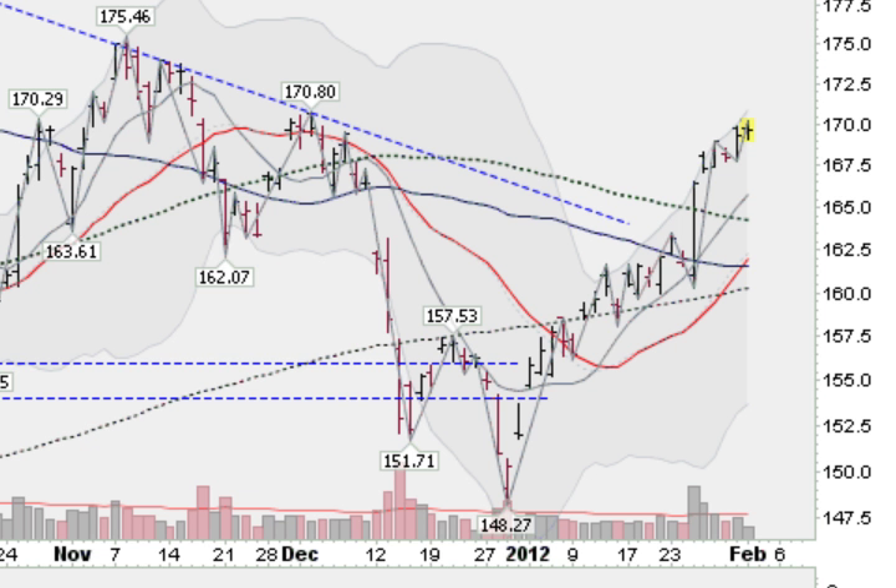Hi, I'm Mark Gordon. Wednesday, February 1, 2012, with the Gold, Silver and Spider Report.